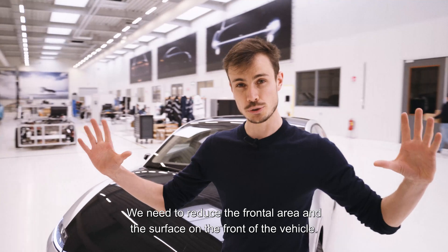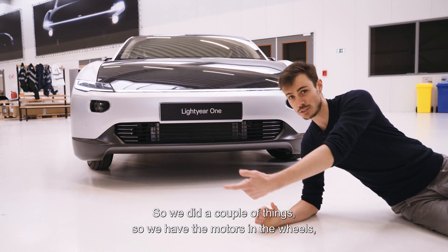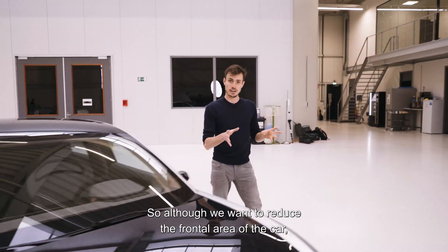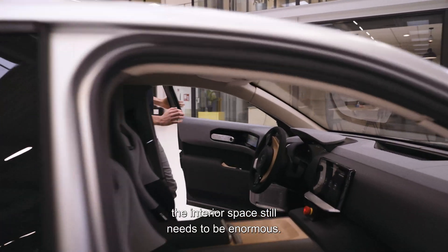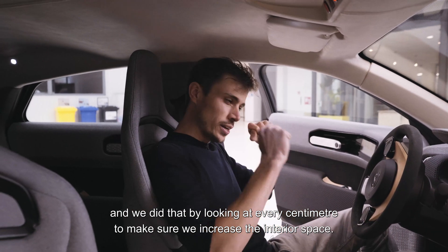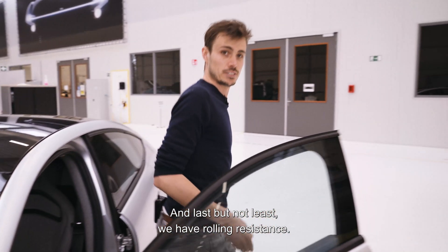Aerodynamics isn't just about the rear — the front is also very important. We need to reduce the frontal area and the surface on the front of the vehicle. With the motors in the wheels we have more airflow underneath the vehicle. And although we reduce the frontal area, the interior space still needs to be enormous — more than enough headroom and legroom — achieved by examining every centimeter to maximize interior space.